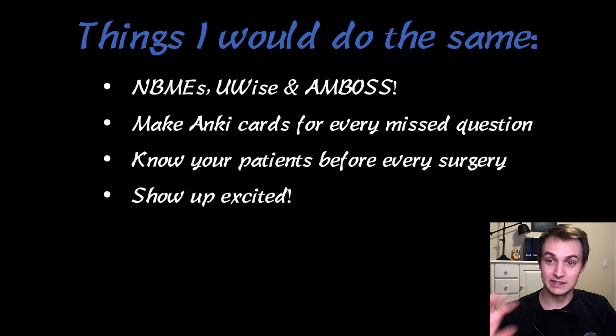Show up excited. A lot of people know you're not going to go into OBGYN — it's a very niche thing — but I was super excited. It helps that my wife is pregnant, but I was really excited and asked all these questions, and I think it made them a lot more willing to teach me. Just show up excited, whether you really enjoy it or not, and I think you'll have a better time.